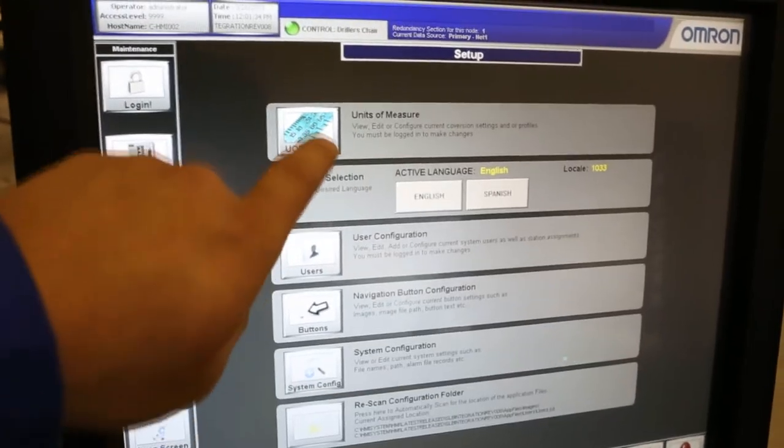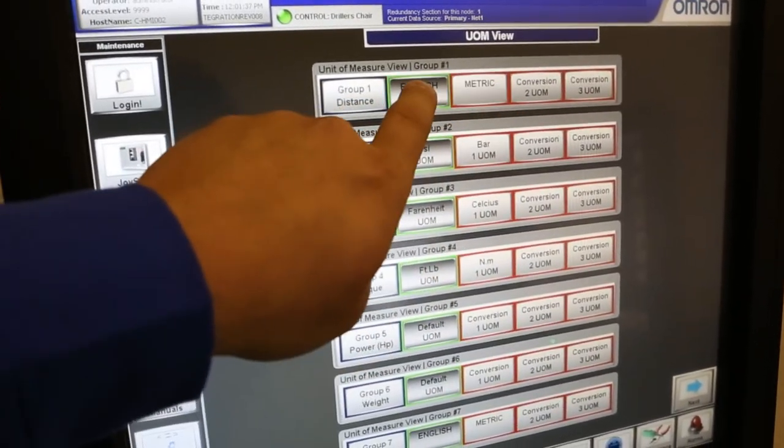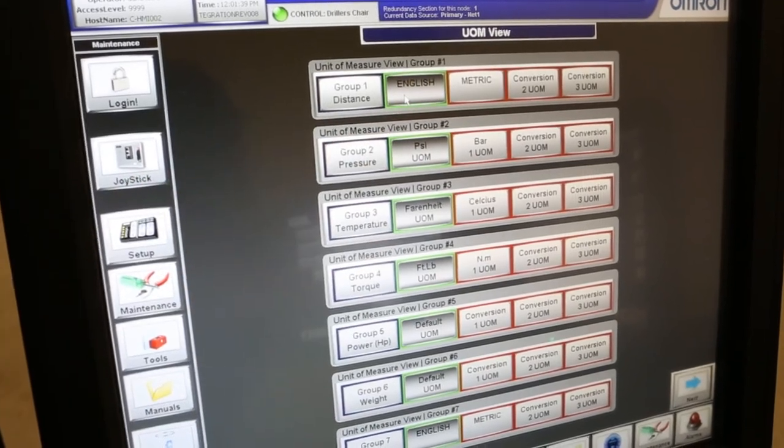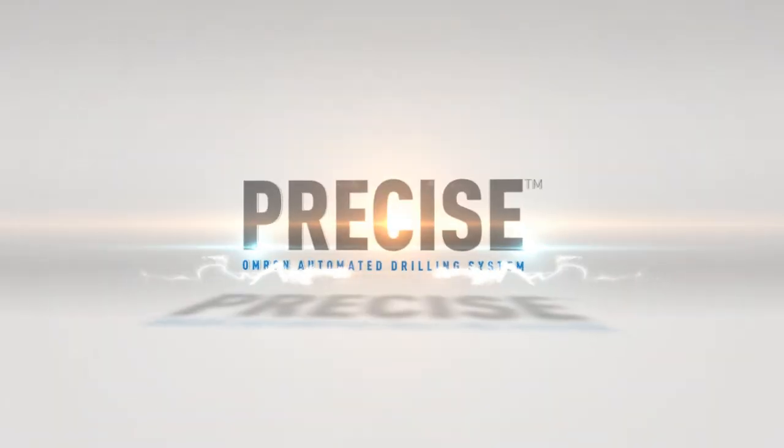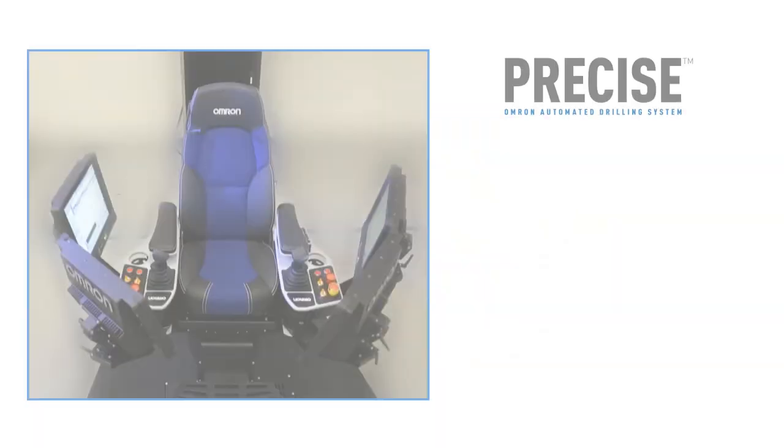Lastly, our HMI software can be dynamically adjusted to display user-selected units of measure. The PRECISE system delivers your best automated drilling solution.